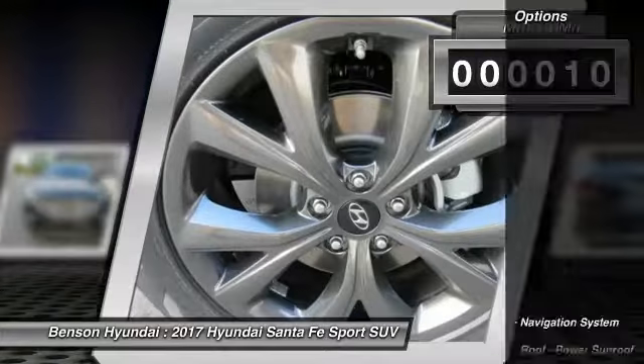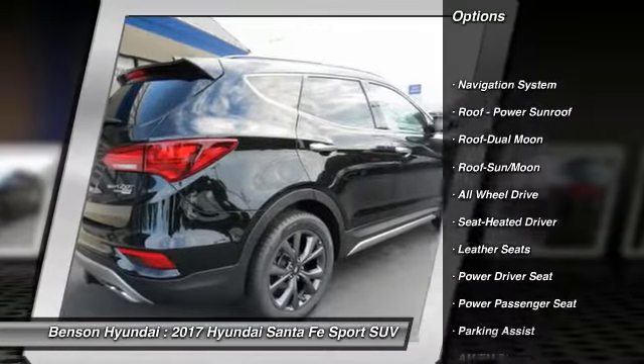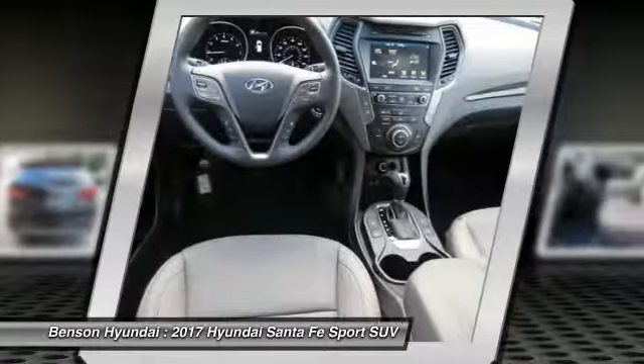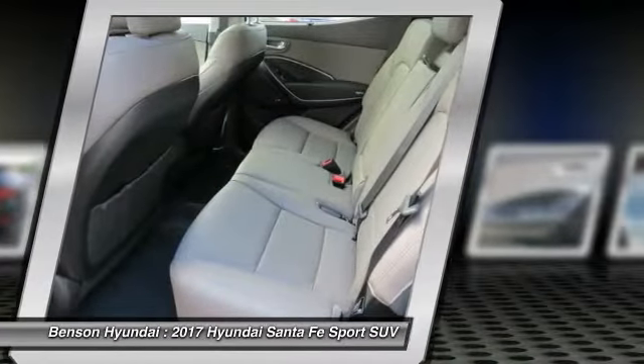Here are some of this vehicle's great options: anti-lock braking system, power passenger seat, all-wheel drive, navigation system, traction control, Bluetooth wireless data link for hands-free phone, air conditioning, moon roof, power steering, and HomeLink garage door opener.